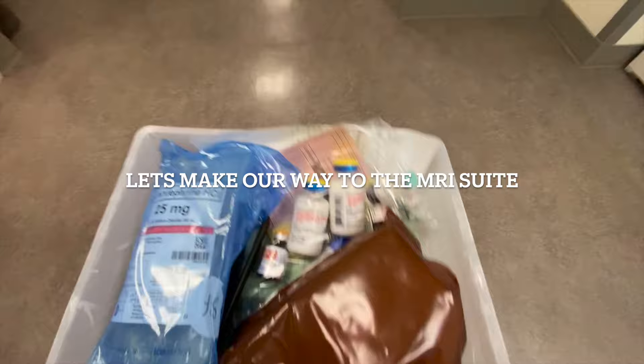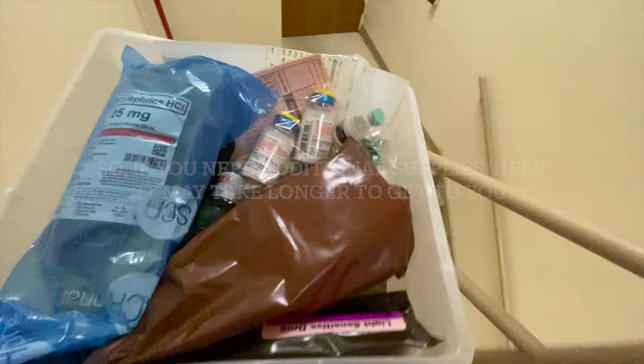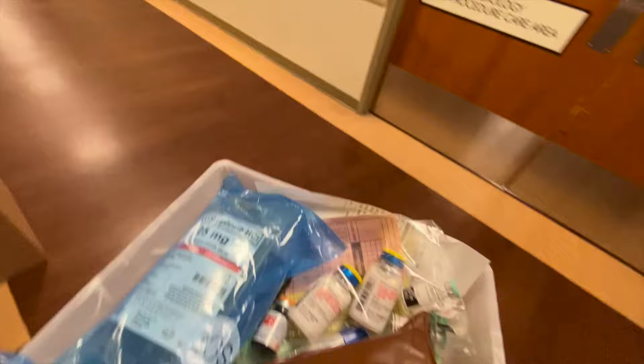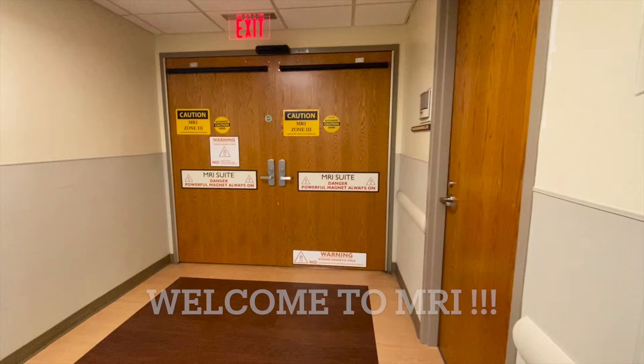Now that I have all the drugs I need for the case, we're making our way to the MRI suite. There are a couple of things to know about off-site anesthesia. Number one: the location is usually far away from everyone — I'm still walking, it's on a completely different floor. If you need additional supplies or help, it may take longer to reach you. Number two: even though rooms have basic anesthesia equipment, it'll be in a different orientation than you normally see in the OR. Nurses and techs who consistently work there are extremely helpful, so if you're unsure where anything is, ask them.